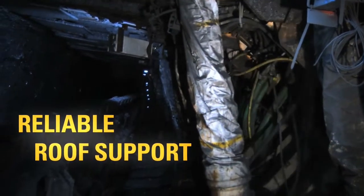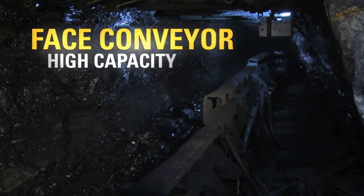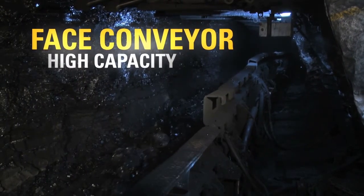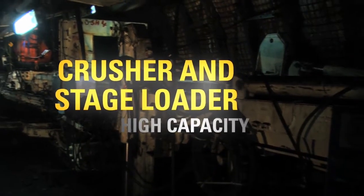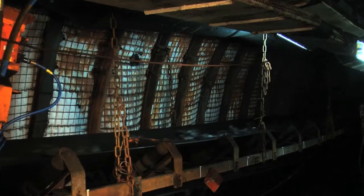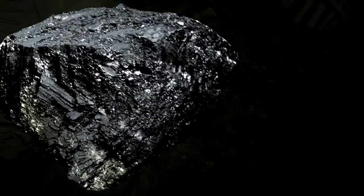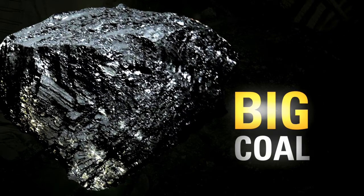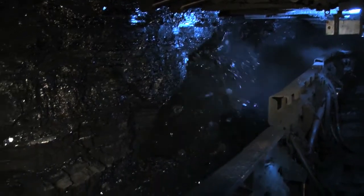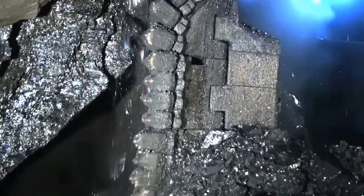Reliable roof support, a high-capacity face conveyor, crusher and stage loader — these are additional CAT components that make Ibn Bern Mine big coal. It's safe, it's productive and economic, even in seams well above 3 meters high.